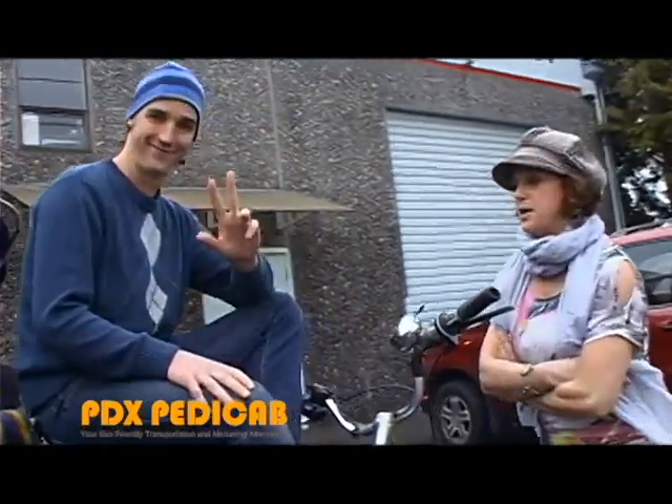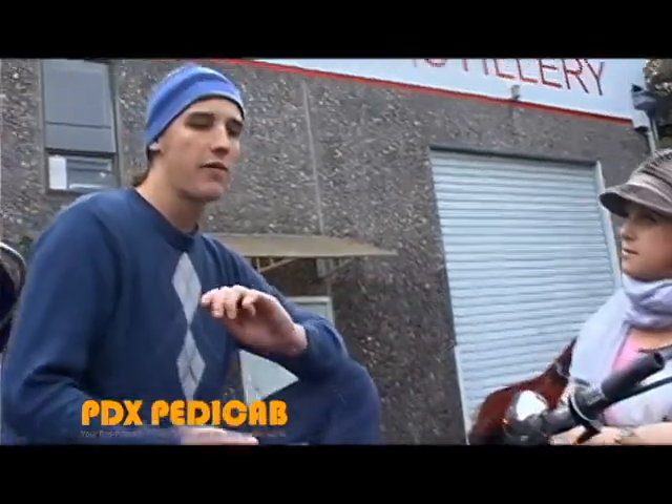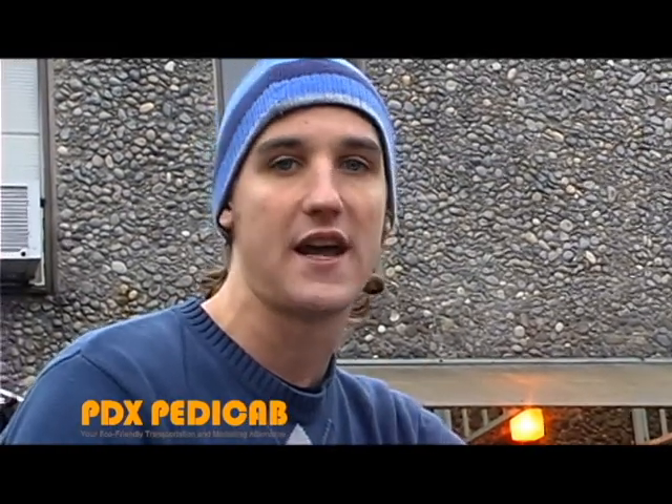I'm standing here with Dave, who's a pedicab driver with BDX Pedicab. They run distillery road tours with about four different distilleries depending on day and time.